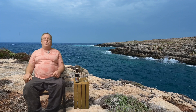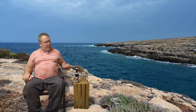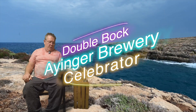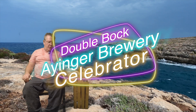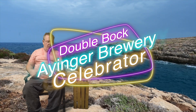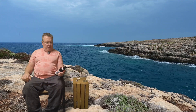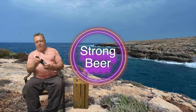Hey guys, welcome back to Jersey Shore Beers at Brews Reviews. We got another beer review to do for you guys today. This one is by Ayinger — it's called Celebrator Doppelbock. It's a double bock from those guys over there in Germany, and it says on it: strong beer, 6.7%. God, I love those guys.